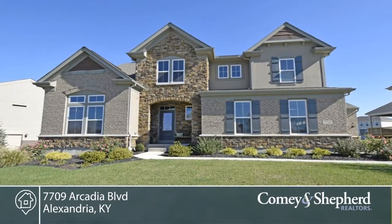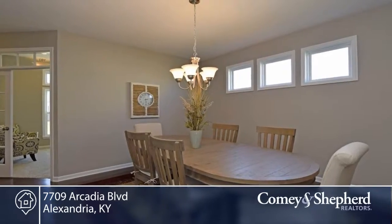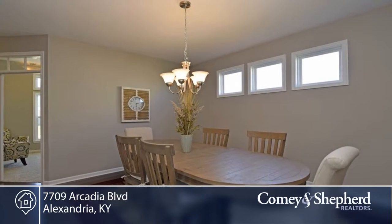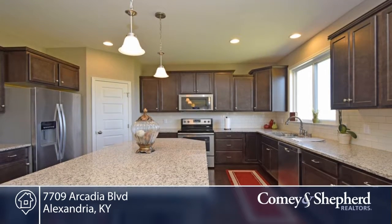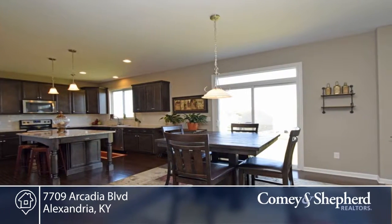This four-bedroom, two-bath home offers three great garages — two car and one carriage. The Fisher Bradford floor plan is offered here with loaded options, like stainless steel appliances, a huge island, pantry, and granite countertops.